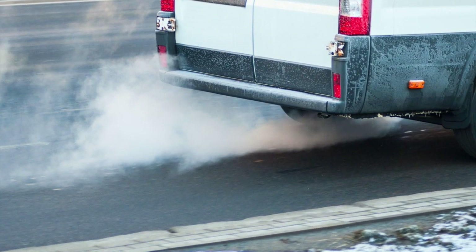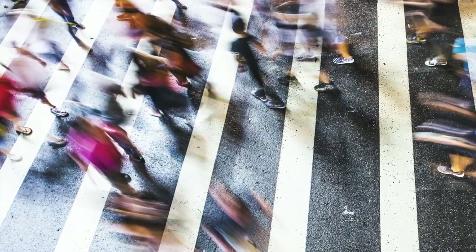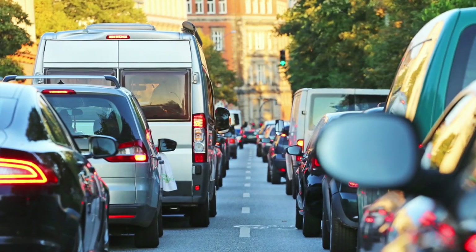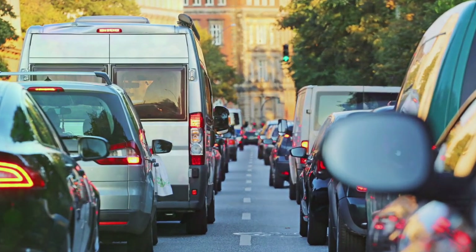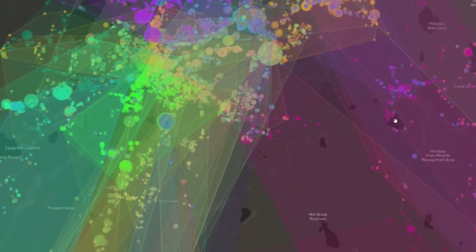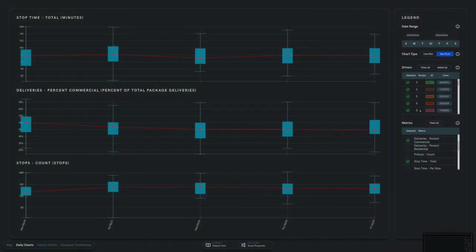Sustainability is the final theme of our last mile research agenda. The last steps in a typical delivery chain are a significant contributor to negative externalities associated with urban logistics, both social and environmental. We can not only visualize routes and optimize them based on costs, but we can also simulate their impact on the environment and society.